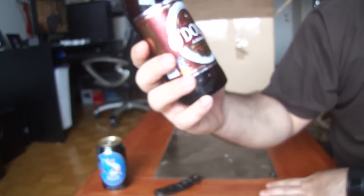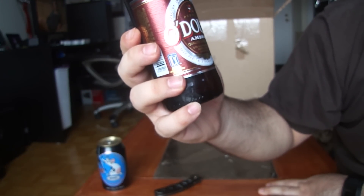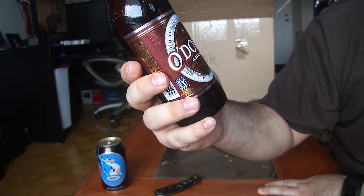Next up, Odul's Amber. 0.5% ABV. Rich and flavorful premium amber.